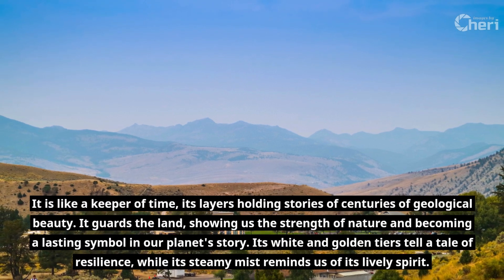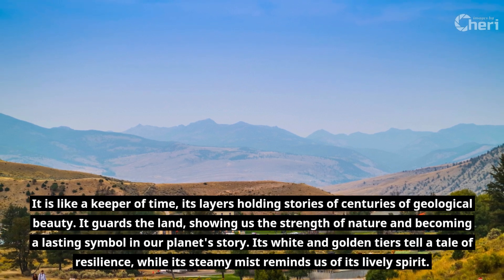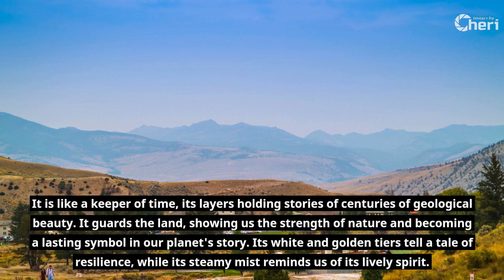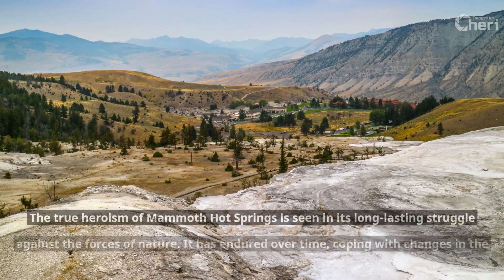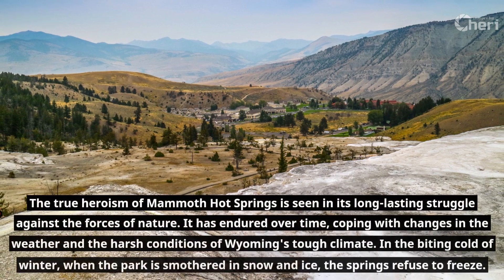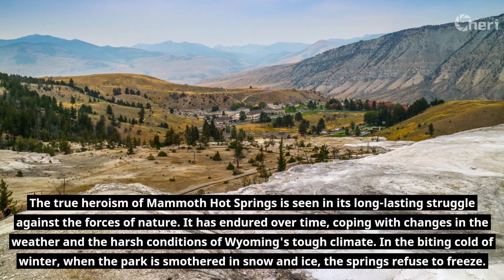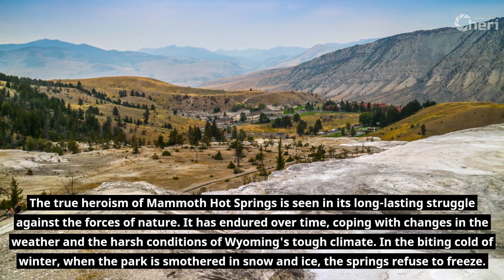It guards the land, showing us the strength of nature and becoming a lasting symbol in our planet's story. Its white and golden tears tell a tale of resilience, while its steamy mist reminds us of its lively spirit. The true heroism of Mammoth Hot Springs is seen in its long-lasting struggle against the forces of nature — it has endured over time, coping with changes in the weather and the harsh conditions of Wyoming's tough climate.